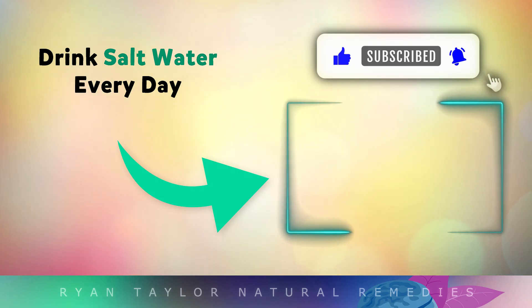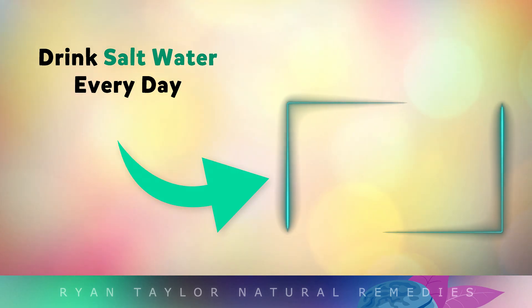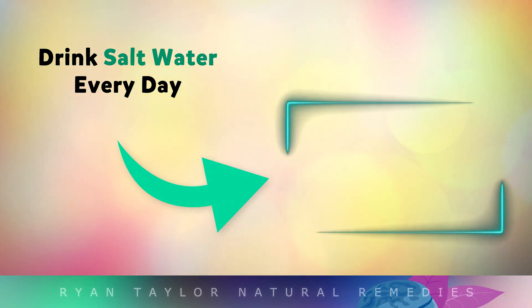It's been a long week everyone, but I'd like to say thank you so much for watching. I wish you great health, wealth and happiness. Thank you.